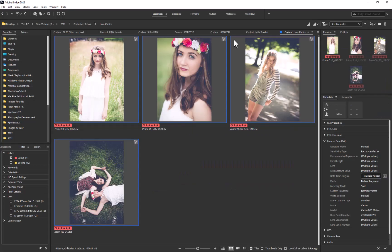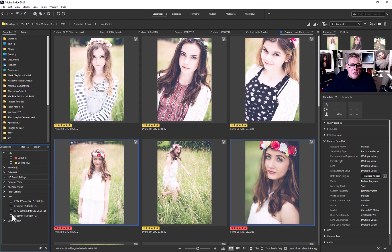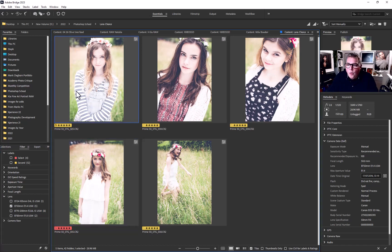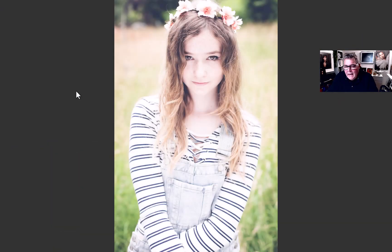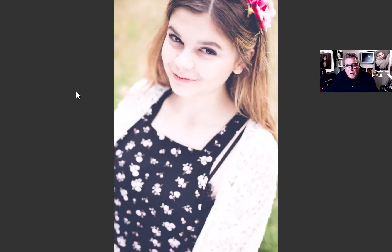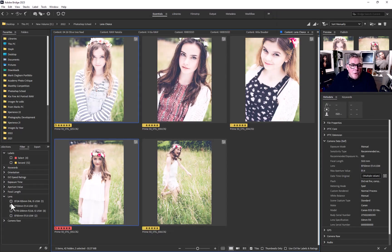Looking at the different images, this is a spread from a real shoot. You can see the 50mm lens being used — all shot at f2.8. Even though they're raw files, they've had their post-production work done. You can see there's more generality, more space, a little breathing room in these images.